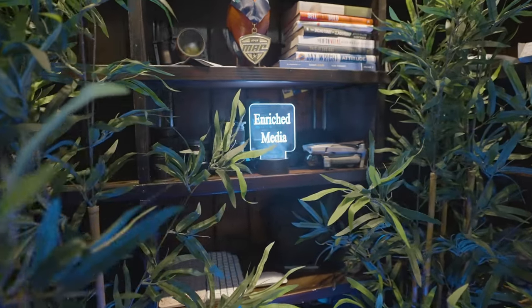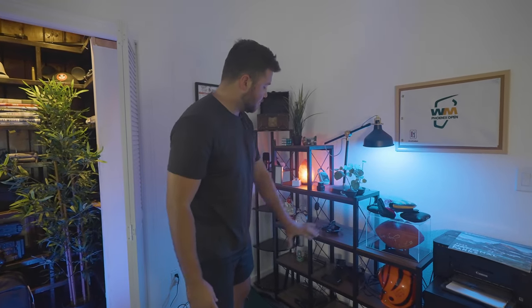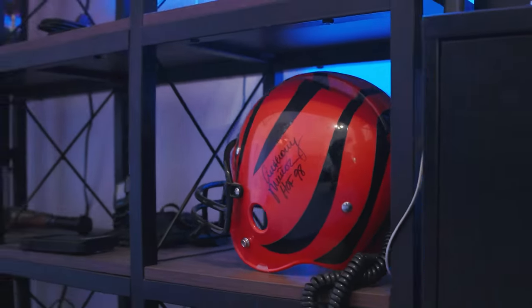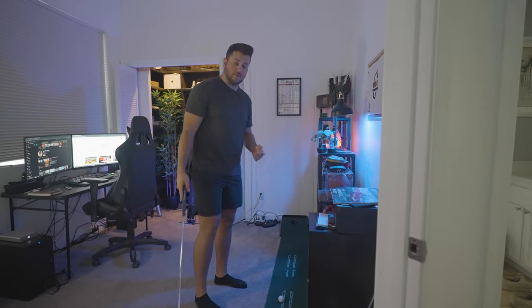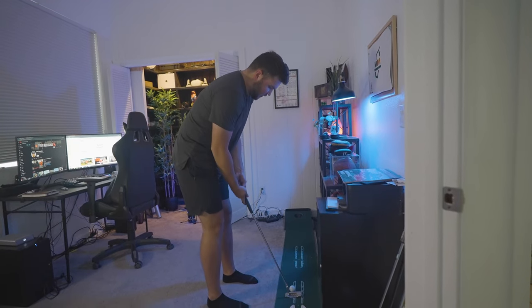Right here we have some shelves from Amazon where we keep different memorabilia. One of the main themes in this room is sports, just because both of us are athletes and it's something we both enjoy. The most important part of this studio setup for me is actually this putting green right here — so if I ever get a little creative block or need a break from sitting at the computer, I can come over here.